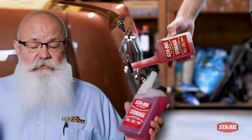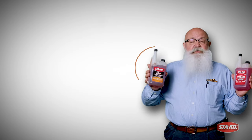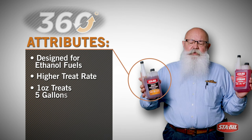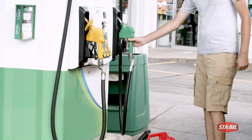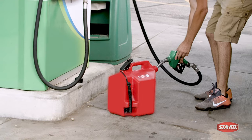You could also use it for all types of storage. The amber Stable 360, designed for ethanol fuels, is really for use on a daily basis every time you run your equipment. That's why this is a higher treat rate — one ounce treats five gallons — because you're going to be using more of it. So you want to treat your small equipment every time you fill up with gasoline.